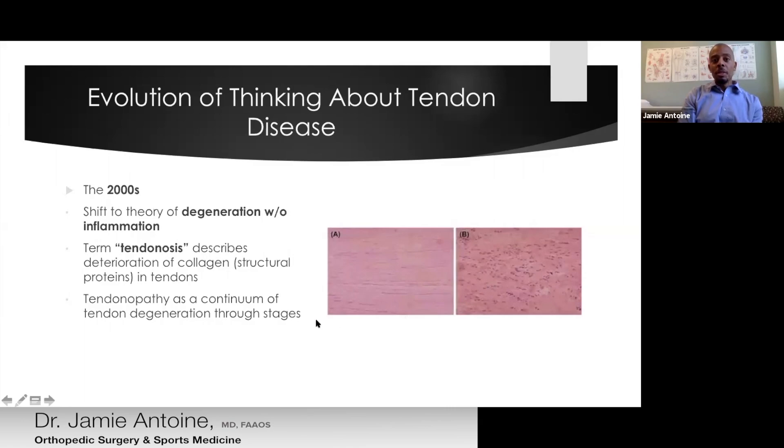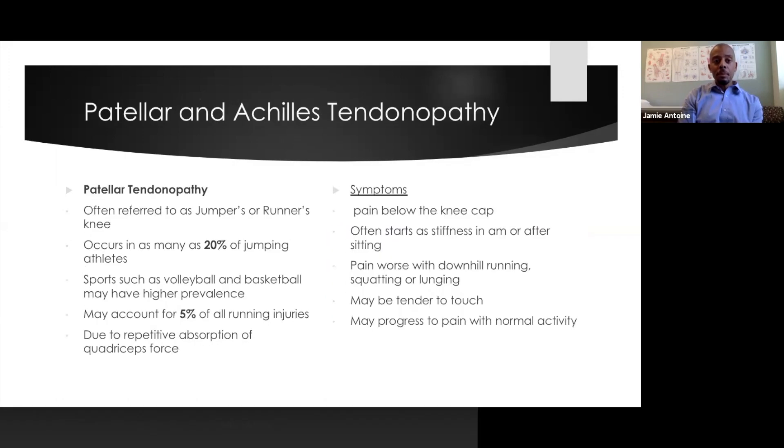Beyond just thinking about the change from inflammation to a more degenerative process, work has also been done to show that this is really a continuum working through various stages of degeneration.